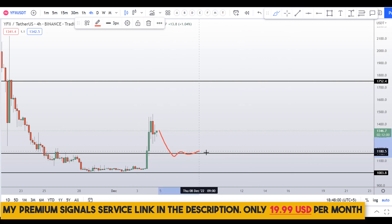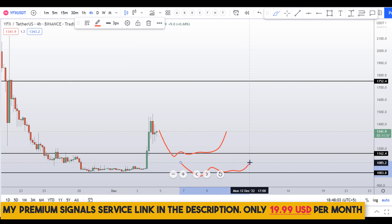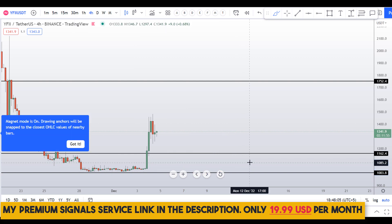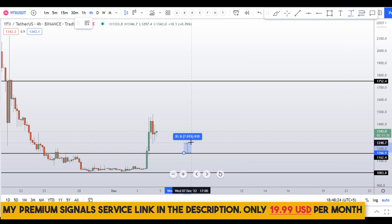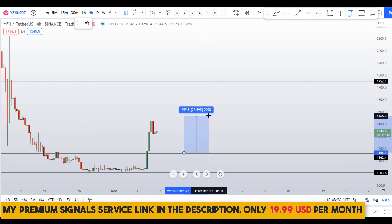If you're confused about which level the price might bounce from, you can join my premium Telegram signal service — the link is in the description. It's a very cheap service at only $19 per month, and I have a phenomenal track record of winning trades every month.